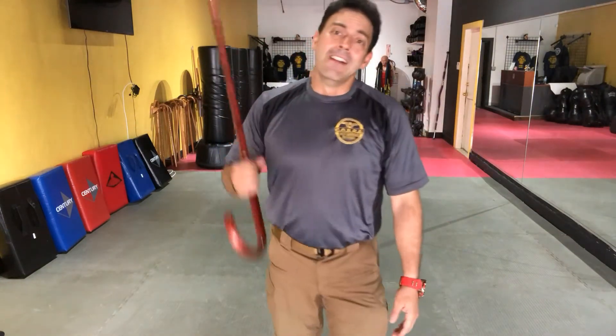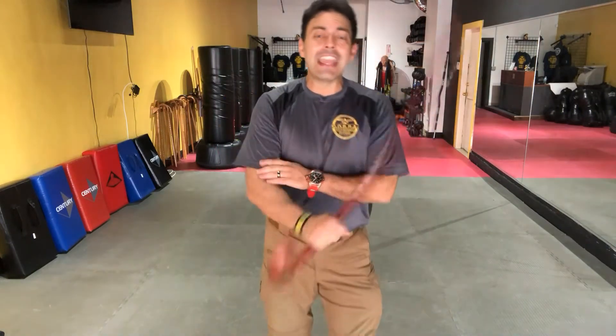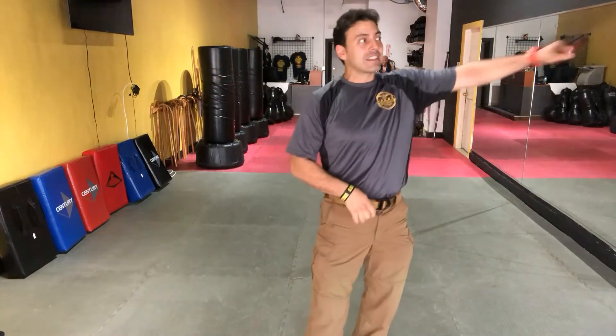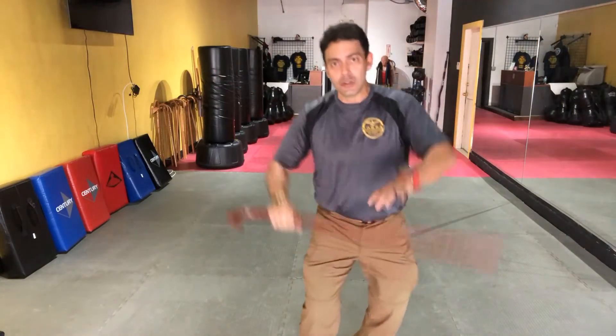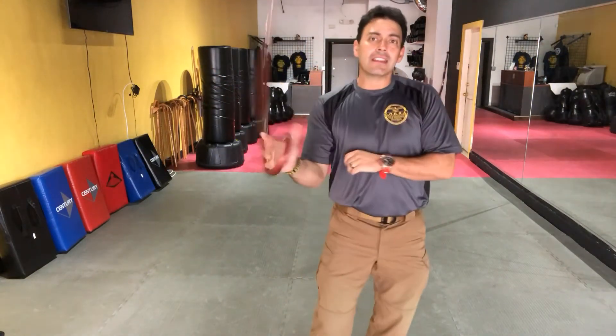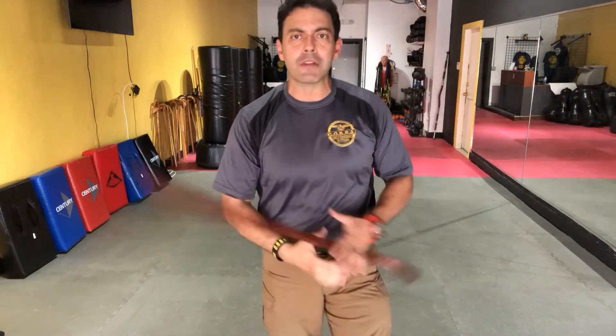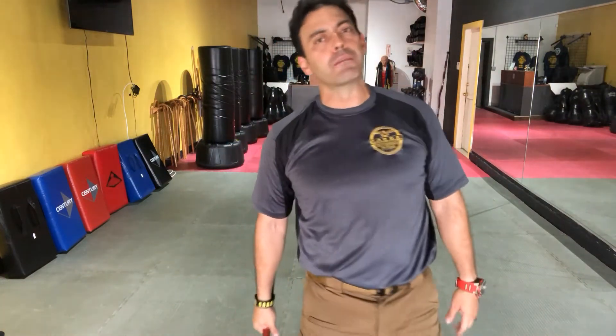Which leads me to number eight: freestyling improves your grip strength. Why? Because otherwise this cane is going to go flying. So in doing the maneuvers and keeping the flow, you'll notice that your grip strength — which is one of the parameters studied for anti-aging — is going to improve.